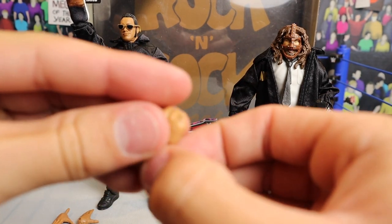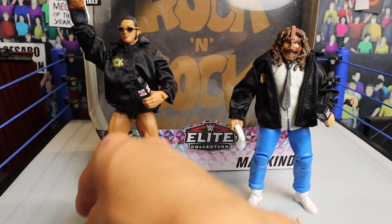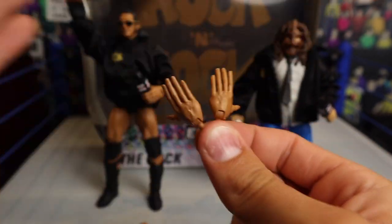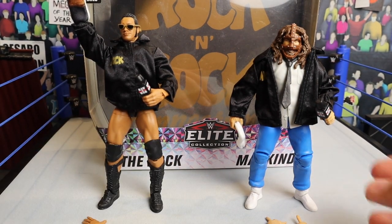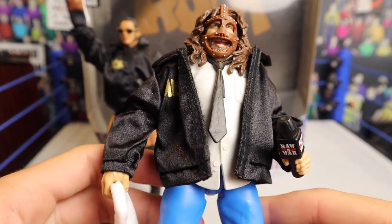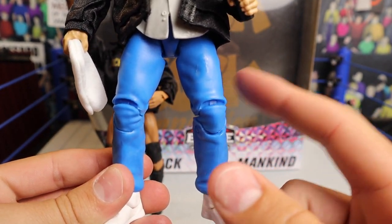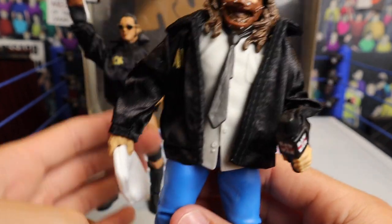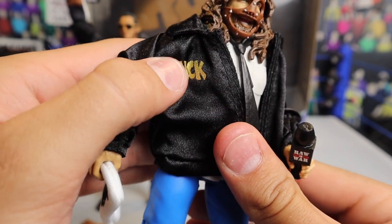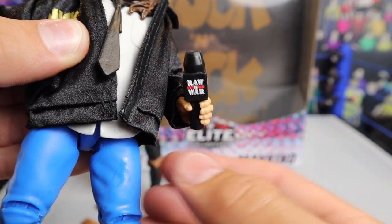The Rock comes with a couple pairs of interchangeable hands — the fisted ones as well as the open ones already on the figure. Moving into Mankind, which looks amazing — this is the first time we're ever getting Mankind with the blue sweatpants and they look freaking fantastic. As far as accessories go, he does come with the Mick Foley jacket — it says Mick on the front in gold — and the Raw is War microphone, which looks beautiful.